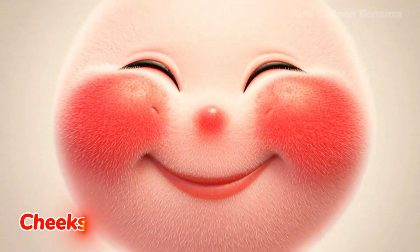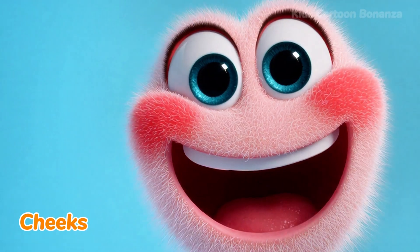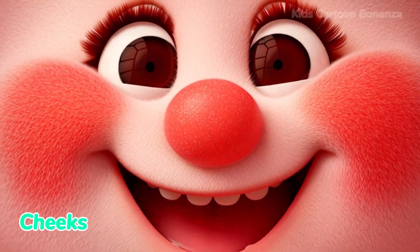Number eight are the cheeks. These are the soft parts on the sides of your face under your eyes. When you smile, your cheeks go up, and sometimes they turn red when you are shy. Say it with me: cheeks.